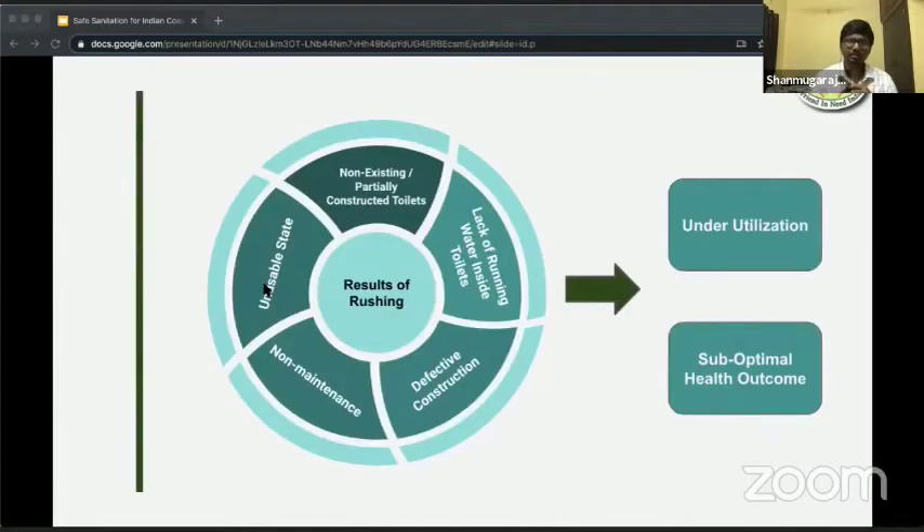What are the results of rushing? The first one is non-existent or partially constructed toilets, which lack running water inside. Then we have defectively constructed toilets, which are unusable, and of course non-maintenance. These things lead us to two outcomes: underutilization of toilets, and suboptimal health outcomes — not getting the full benefits that toilets are intended to provide.